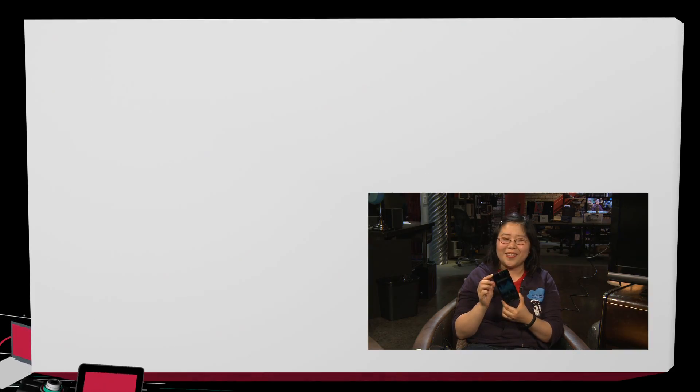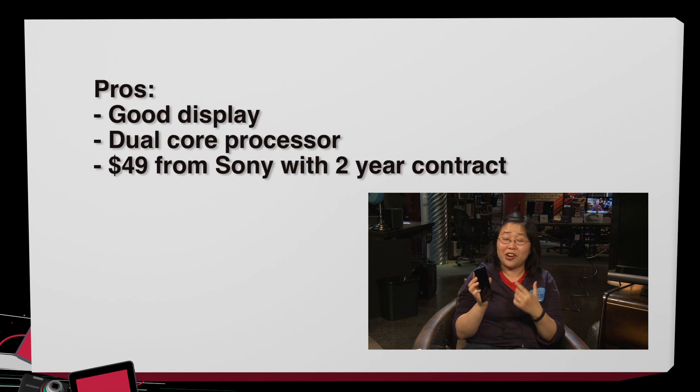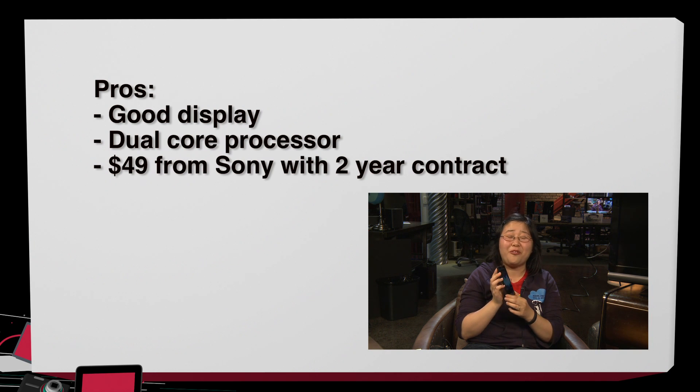Now for the pros and cons of the Sony Xperia ION. The pros: it has a very nice 4.6-inch display that is very colorful. I thought the performance was quite speedy as well, and the 4G LTE speeds are quite impressive. Another great pro is that it's only $49 on a new two-year service agreement if you get it from Sony — if you get it from AT&T it's around $100, so get it from Sony to save yourself some money.